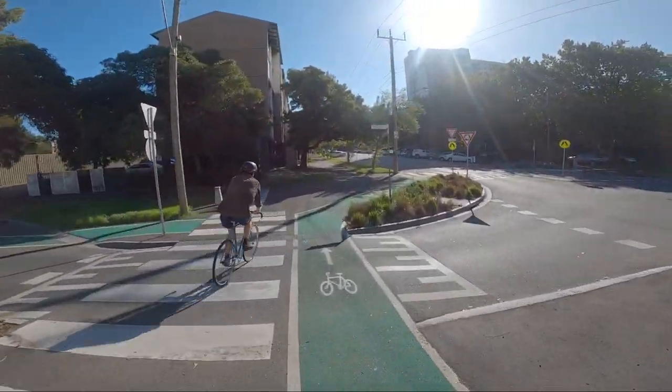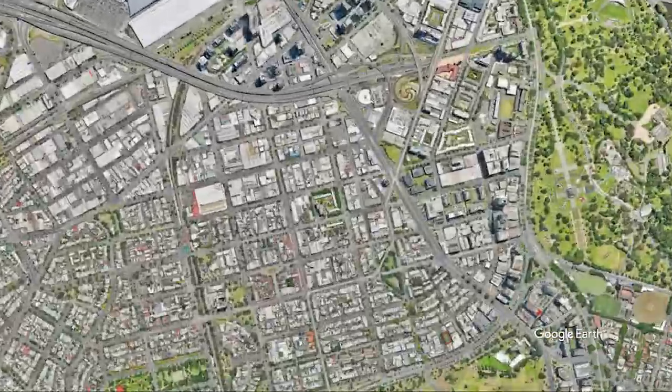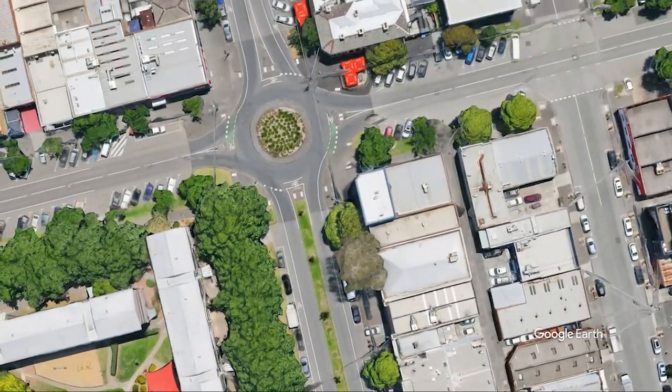So the solution — to gain the benefits of the roundabout while reducing risk to people on bicycles — would be to remove the bicycle from progressing within the roundabout itself. And this is how designers arrived at the concept of the Dutch roundabout. There are two of these roundabouts in Victoria, both on the same street in South Melbourne, and I decided to have a look at them for myself.